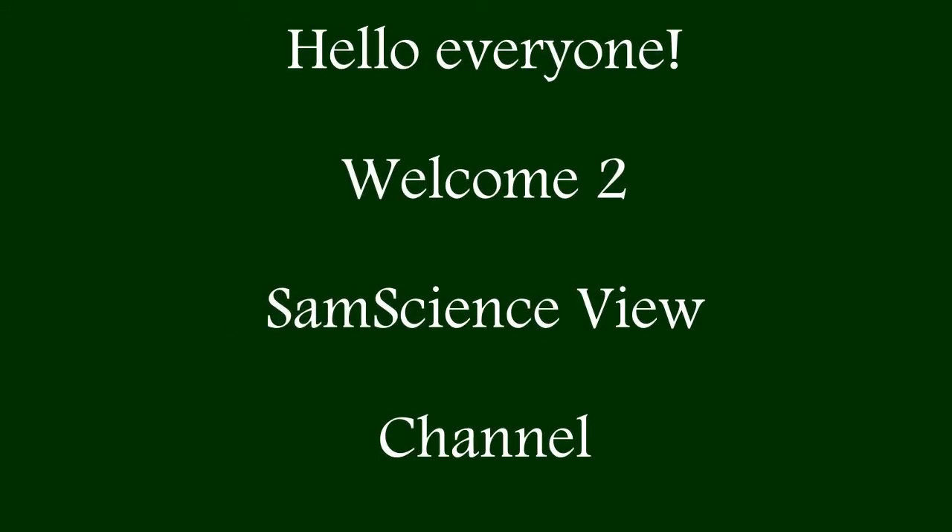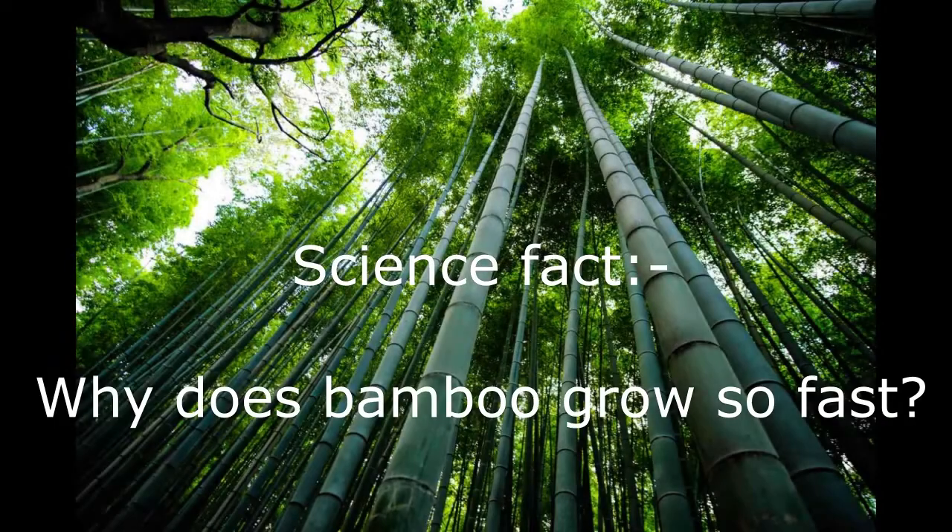Hello everyone, welcome to Sam's Science View channel. In today's video we are going to listen to a science fact: why does bamboo grow so fast? Before getting into the video, please watch this entire video and support my channel. If you have any queries about science facts, you can comment about it and get it clarified. Now let's get into the video.